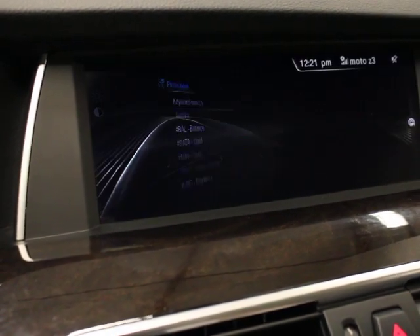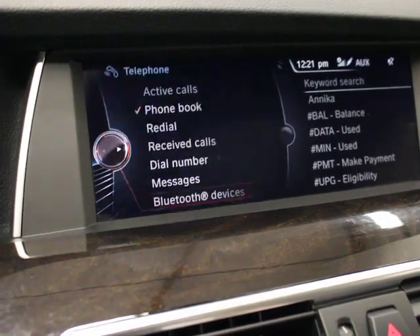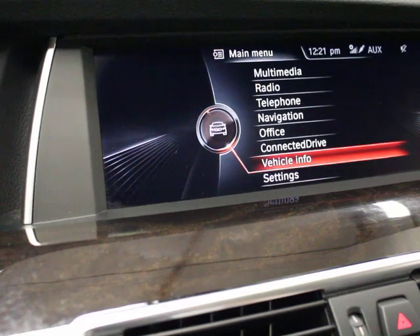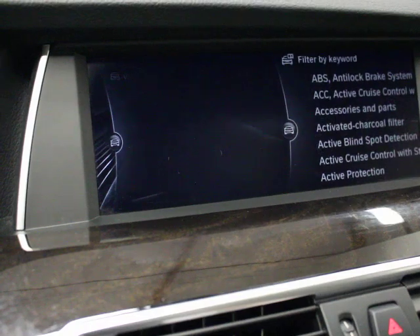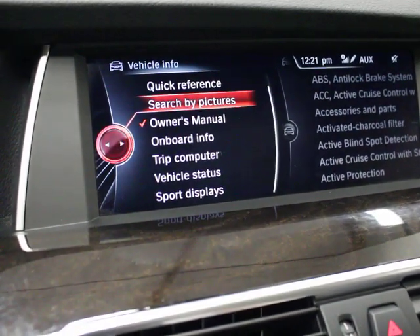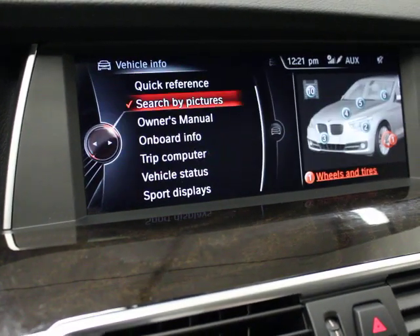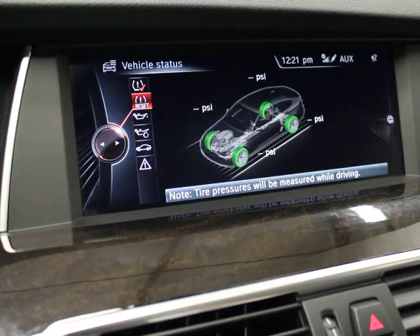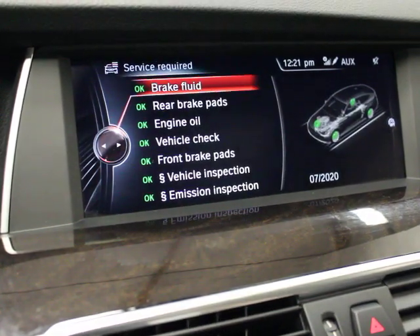It's got enhanced Bluetooth — super nice Bluetooth — that streams audio, text messages, and all that. Under vehicle information, they now have owners manuals that are all done digitally, which are nice. You can do it by text or by pictures, which is easy to scroll through. The trip computer and vehicle status will tell you where your service items are — tire, engine oil level, service required, brake fluid, rear brake pads, front brakes, emissions — everything is good on this car.